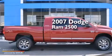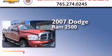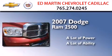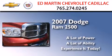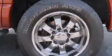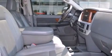This is a 2007 Dodge Ram 2500. All of the following features are included: a pass-through rear seat, tinted glass, a full-size spare tire, four-wheel disc brakes with ABS, and chrome wheels.